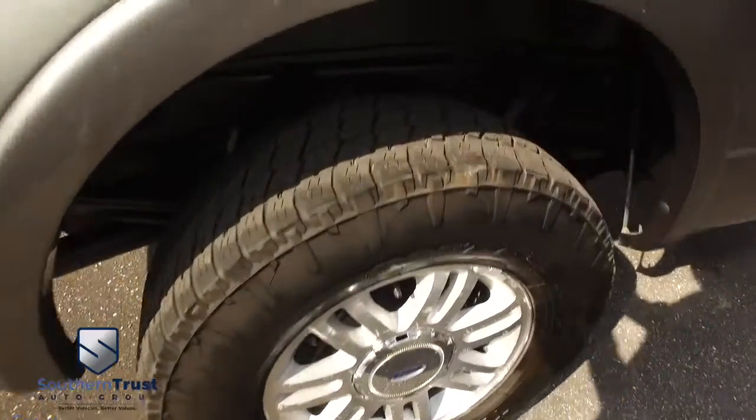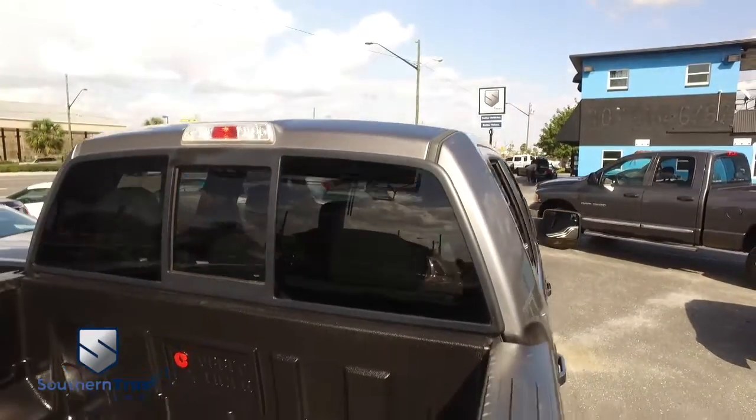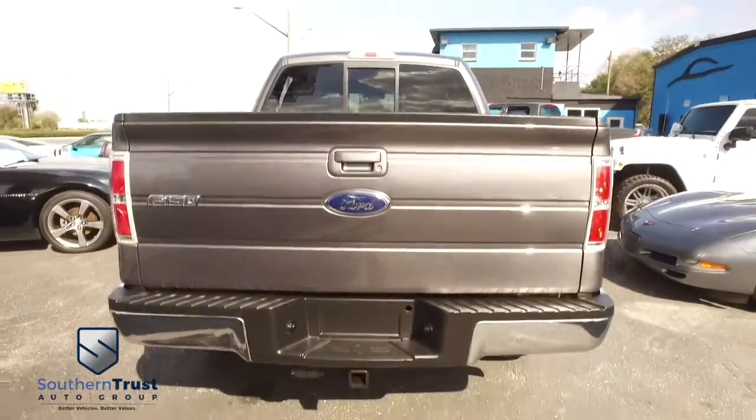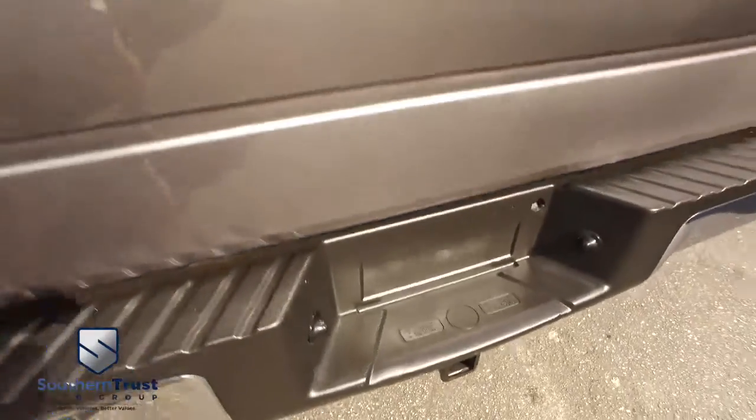That can't be beat. Look at those beautiful wheels — very beefy, very meaty set of tires. Power sliding rear window. Power heated leather seating. Look at that beautiful bed liner; it's going to add value to your truck for years to come, keeping it safe from scratches. Do some major towing and hauling with that EcoBoost V6 muscle.